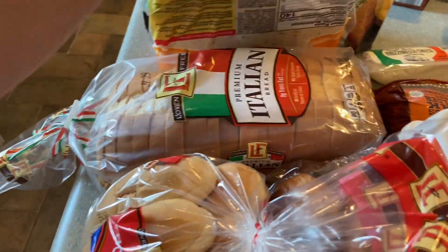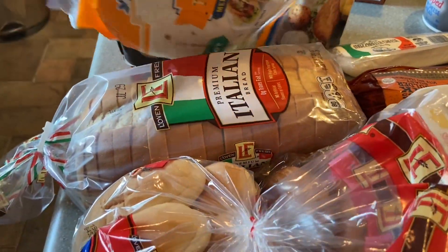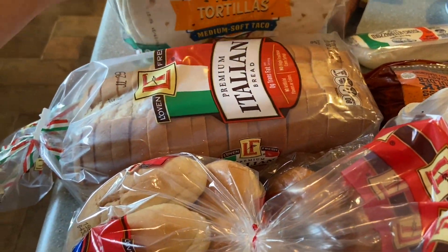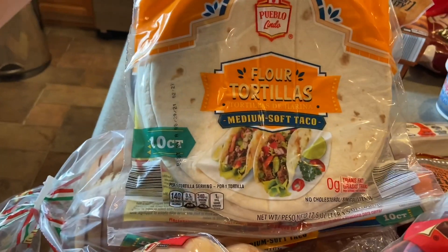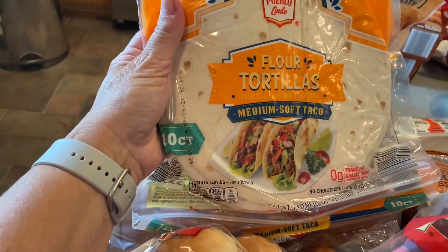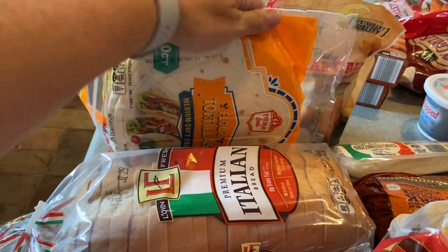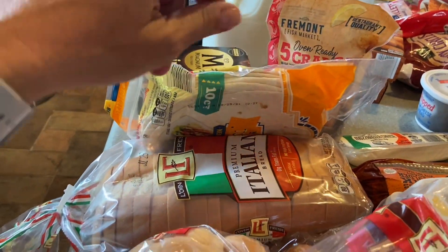We have the Italian premium bread, which is great for sandwiches. My kids really like it with Nutella — though I don't buy Aldi's hazelnut spread version; we prefer the real Nutella from somewhere else. Then we have the flour tortillas, which I use for tacos or little burritos.